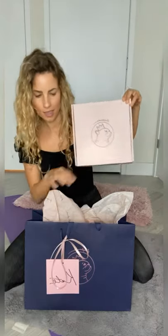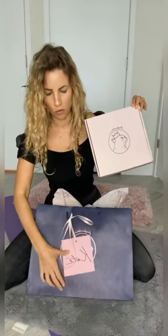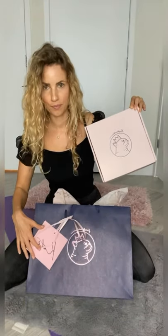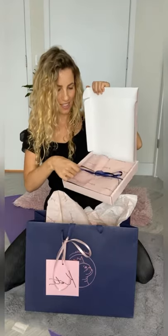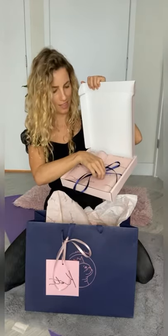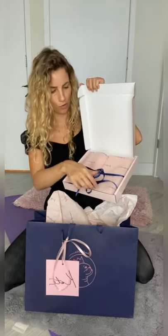I love it, look at the print — so beautiful. She even wrote my name on my bag. It's all made by hand. So cool! Look at that, everything is so unique, so beautiful, so authentic.